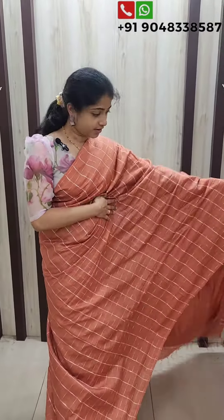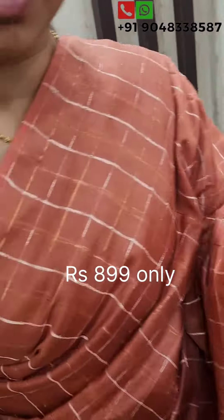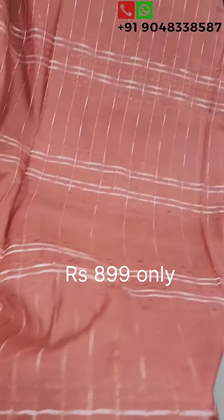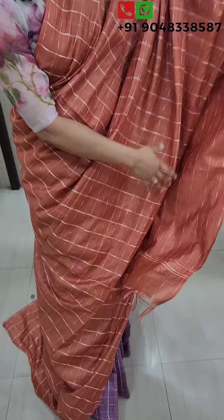This is the pastel brick color. This is the white thread. This is the blouse piece.